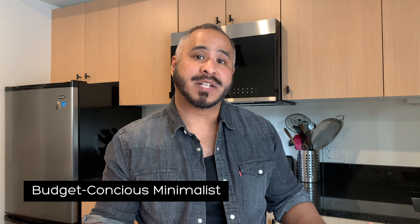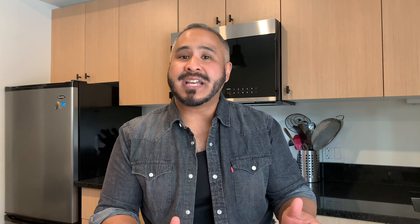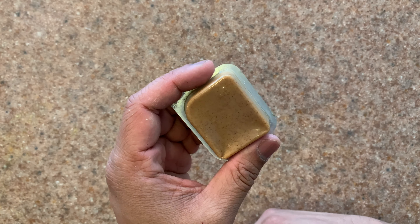Now we come to the budget-conscious minimalist — a person more interested in financial growth than spending money. The way I think a budget-conscious minimalist would make a sandwich: they're not too picky as long as they get their sandwich and they're saving all their money. I see them buying the best value bread at the grocery store and picking up those little free packages of peanut butter and jam.